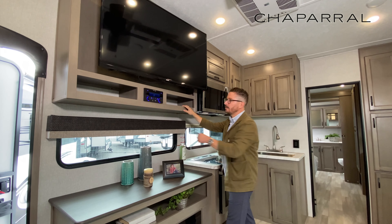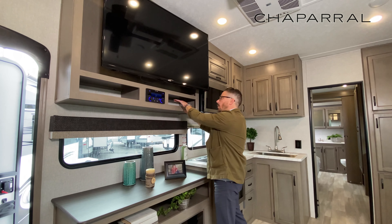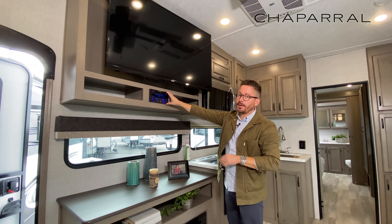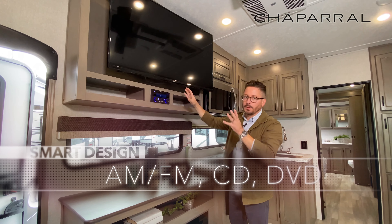You've got room for your auxiliary devices here. You've got the wiring already coming out through there, so it's easy to connect. You've got AM, FM, CD, DVD, Bluetooth, USB — all of the above.